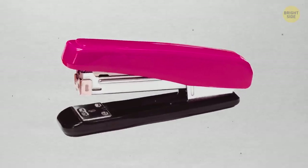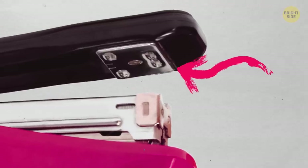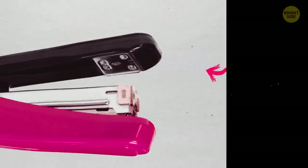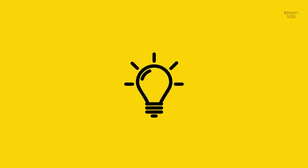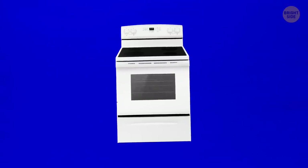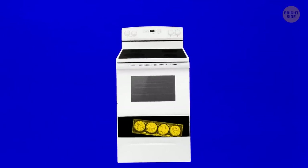Flip a stapler upside down. See the metal plate on the bottom? You can turn it to get temporary staples — ones whose pins are bent outward and are easier to take out. The bottom drawer in the oven is to keep ready dishes warm while others are cooking. It's not supposed to be for storage.